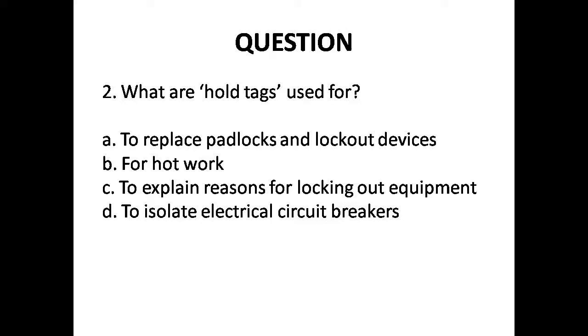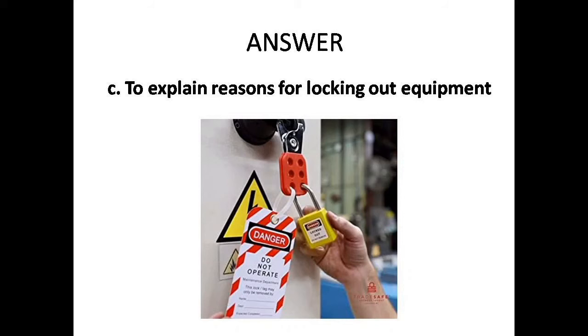Question 2: What are hold tags used for? Options are: A. To replace padlocks and lockout devices, B. For hot work, C. To explain reasons for locking out equipment, D. To isolate electrical circuit breakers. Answer is Option C: To explain reasons for locking out equipment.